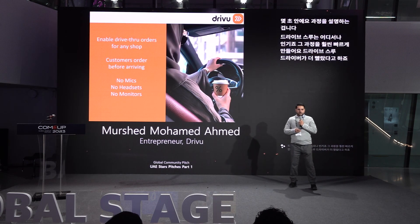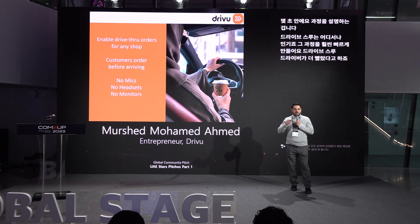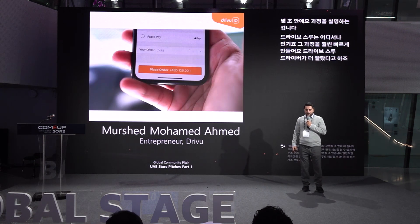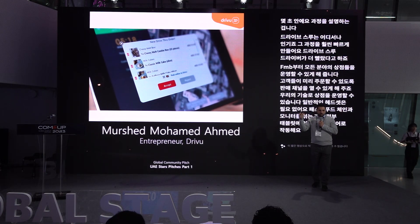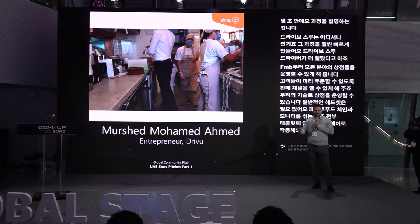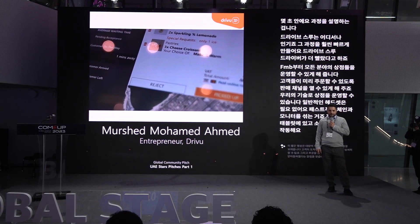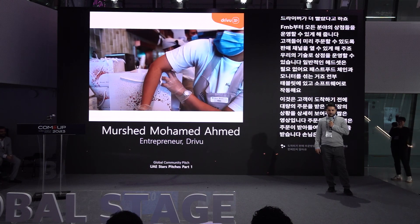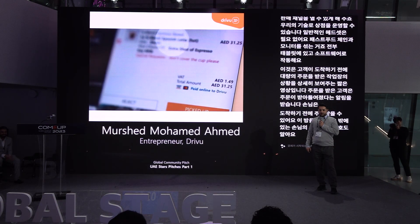We enable shops in all sectors, starting from F&B, to have a drive-through enabled sales channel where customers can order ahead of time. With our technology, shops don't need the typical headsets, mics, and monitors you see with fast food chains — it's all in a tablet and everything is run by software. The shop receives a detailed order ahead of time before the customer arrives, accepts it, and the customer gets a notification. The shop can see how far the customer is and prepare the order before arrival. Group orders are easier to serve, and payment is online, allowing shops to serve more customers without cash transactions.